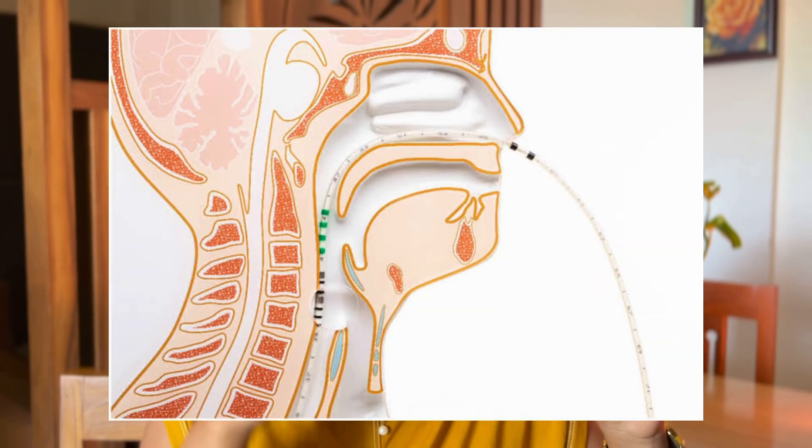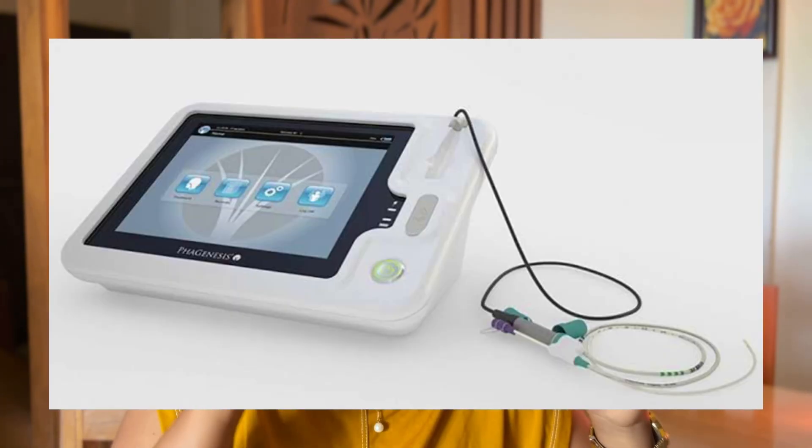Another technique is PES — Pharyngeal Electrical Stimulation — where electrodes are housed through an intraluminal catheter into the pharyngeal mucosa to deliver electrical stimuli. Research shows that PES neuromodulation for around 10 minutes can be equivalent to approximately 30 minutes of therapy in exciting the cortical regions of the swallowing system. PES is a form of neuromodulation involving peripheral areas.